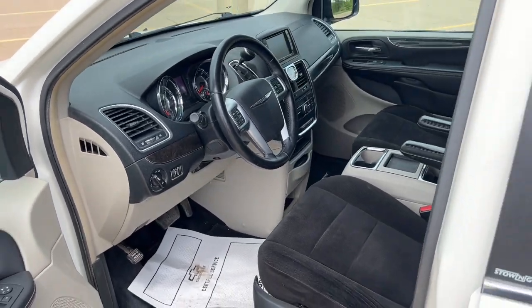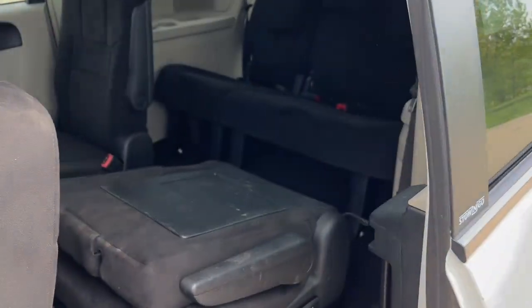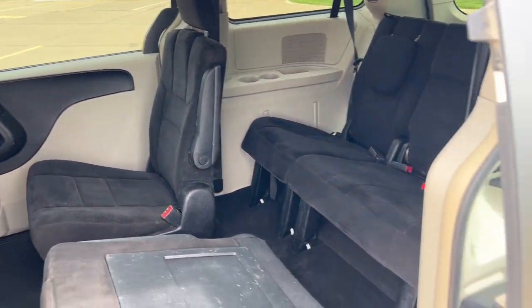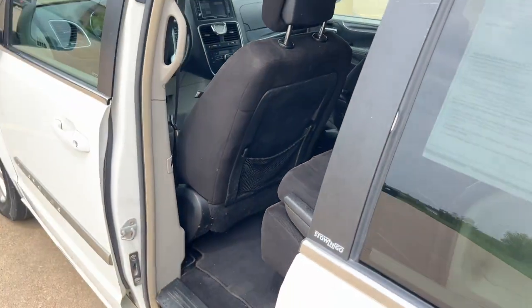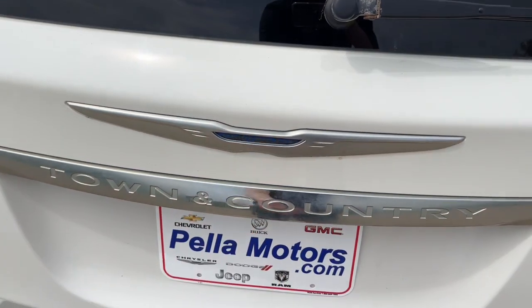These are just some of the great options this vehicle comes with: 3rd Row Seat, Keyless Entry, Heated Mirrors, Satellite Radio, Backup Camera, Power Lift Gate, Fog Lamps, Steering Wheel Audio Controls, Dual Zone AC, and Power Driver Seat.